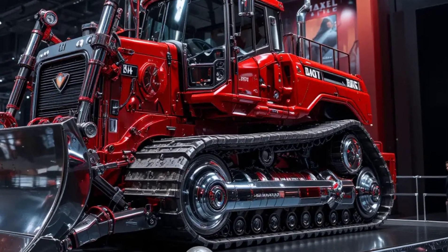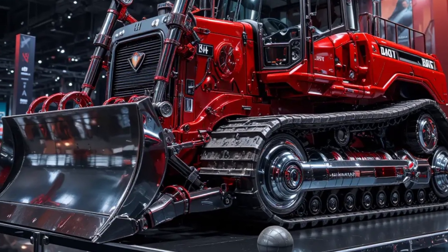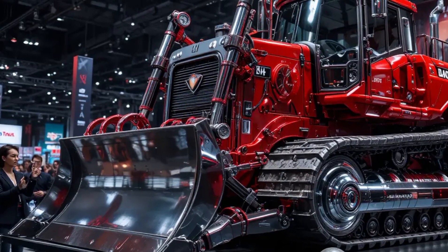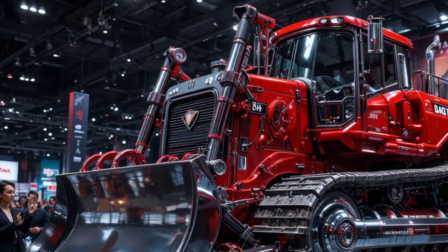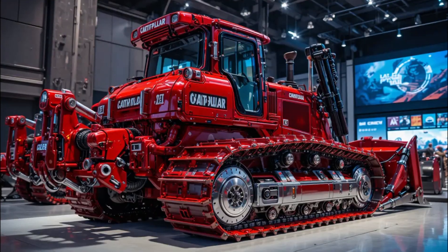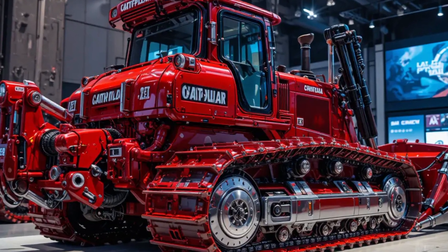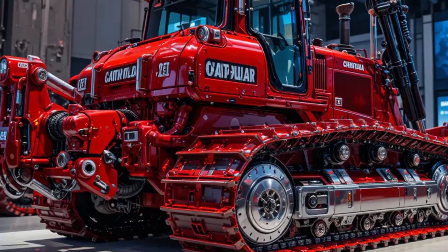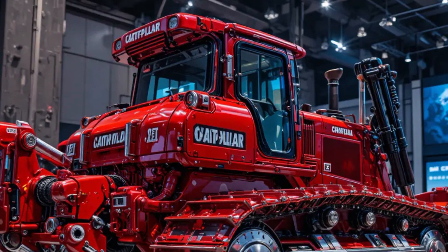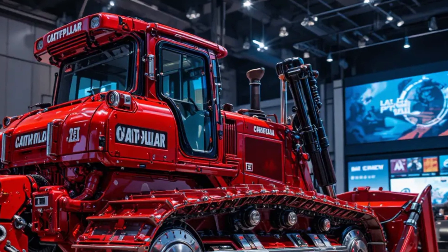One of the most futuristic features is CAT Command, Caterpillar's remote and semi-autonomous operating system. With CAT Command, the D8 can be controlled from a remote station located kilometers away. The remote console mimics the cab layout, complete with joysticks, pedals, and full camera views. This allows operators to work safely in hazardous conditions — for example, in unstable mining slopes, waste dumps, or disaster zones. For fleet owners, it means higher productivity and fewer safety risks, as multiple machines can be managed remotely by fewer operators.